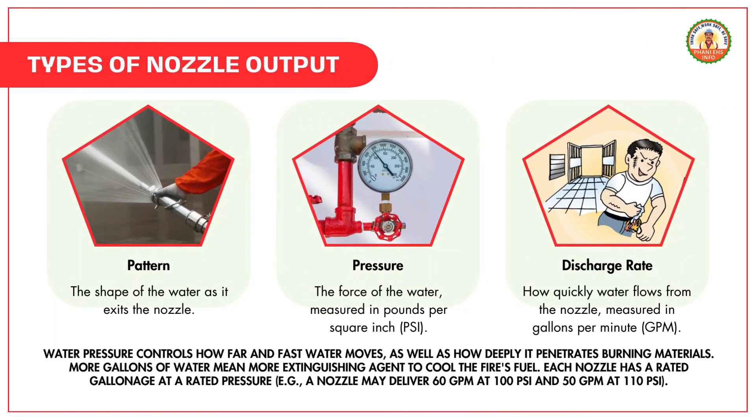Nozzles can vary in three major ways. Pattern — the shape of the water as it exits the nozzle. Pressure — the force of the water, measured in pounds per square inch (psi). Gallonage or discharge rate — how quickly water flows from the nozzle, measured in gallons per minute (GPM). Water pressure controls how far and fast water moves, as well as how deeply it penetrates burning materials. More gallons of water mean more extinguishing agent to cool the fire's fuel. Each nozzle has a rated gallonage at a rated pressure.